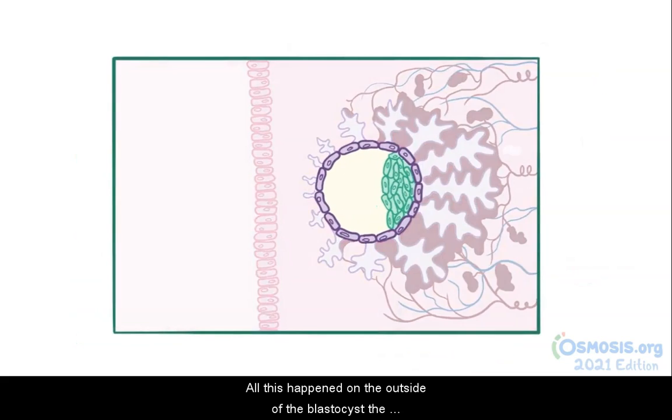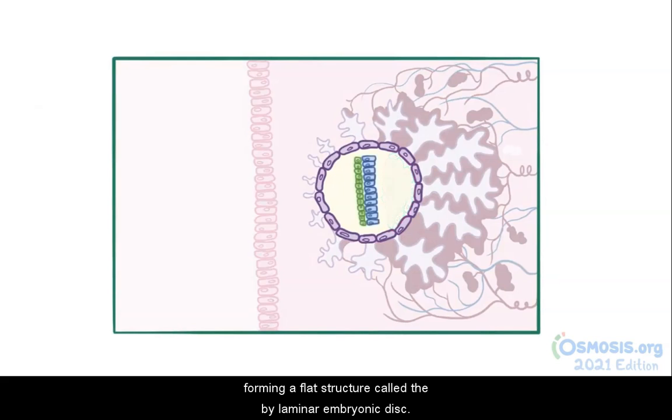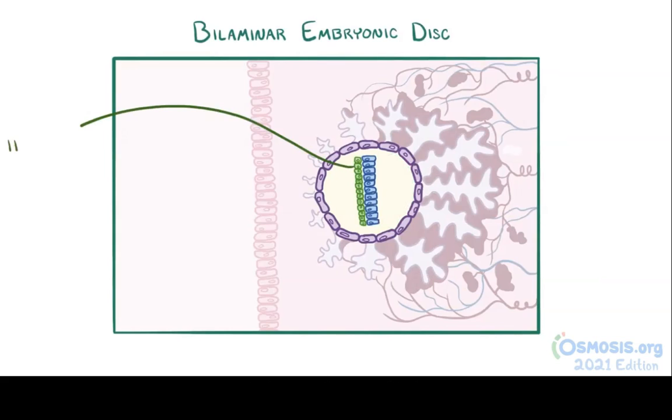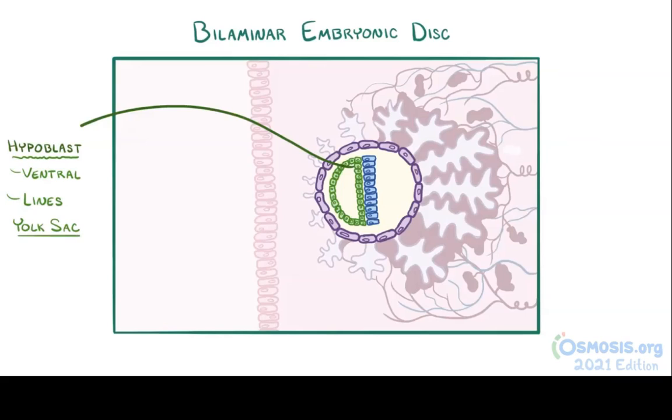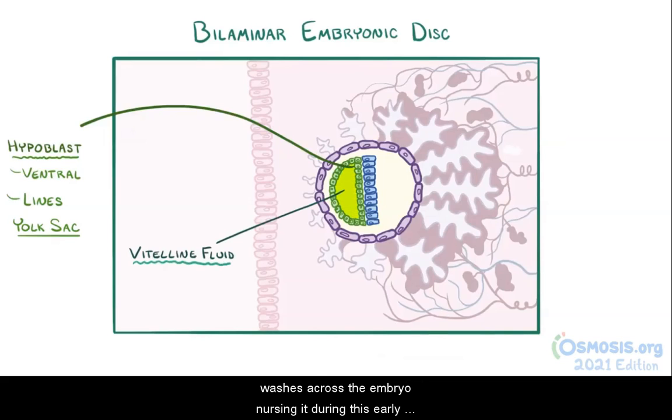While this happens on the outside of the blastocyst, the inner embryoblast cells assemble into two layers, forming a flat structure called the bilaminar embryonic disc. The hypoblast is the ventral layer of the bilaminar disc, and it consists of cells that start to line the fluid-filled cavity containing the embryoblast cells, the blastocel, which then becomes known as the yolk sac. Oddly enough, this yolk sac contains no yolk. Instead, the yolk sac is filled with fluid called vitellin fluid, which washes across the embryo, nourishing it during this early stage.